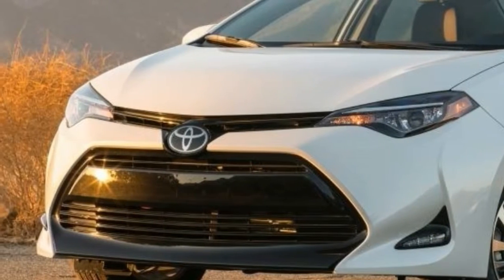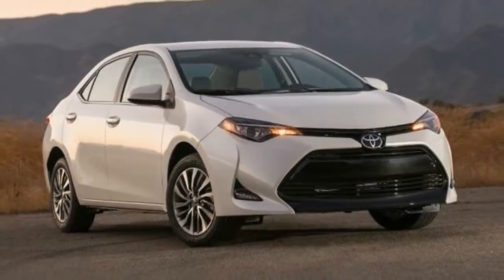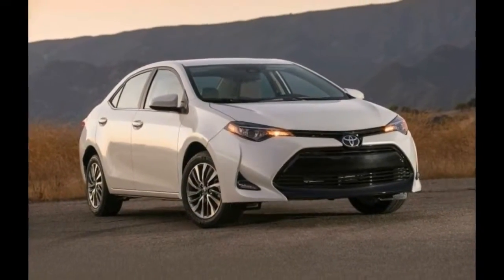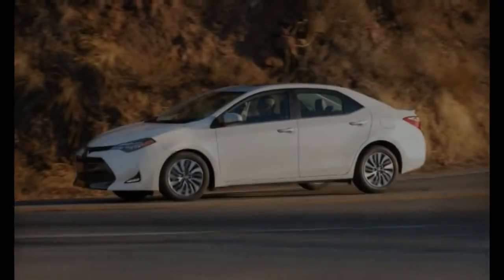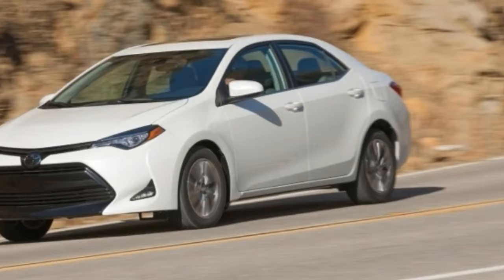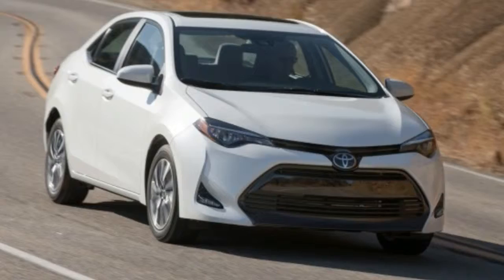The 2018 Toyota Corolla builds upon the success of its ancestors with expressive styling, a surprisingly roomy cabin, plenty of advanced safety features, and comfortable, supportive seats. But while the Corolla covers the basics well enough, a few deficiencies make its rivals better picks overall.